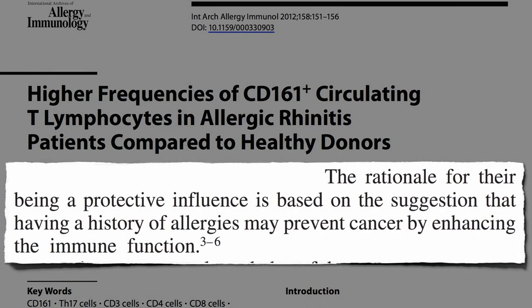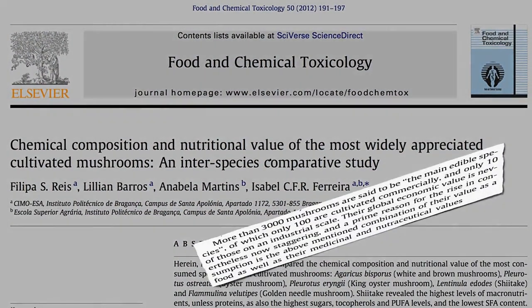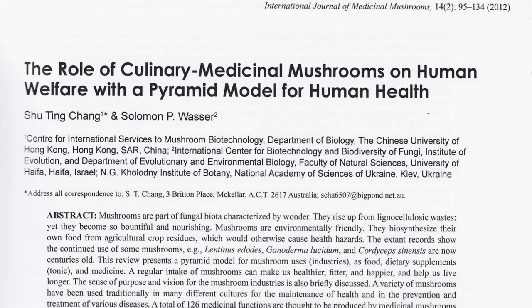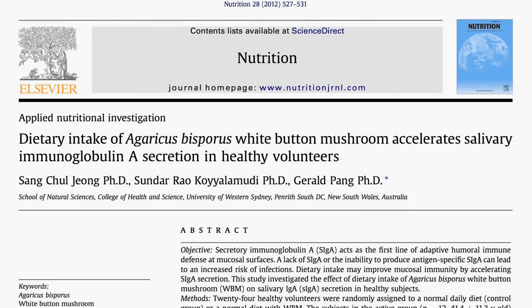So it's tricky. We want to boost the part of the immune system that fights infection while down-regulating the part that results in chronic inflammation. And mushrooms may fit the bill. There are thousands of edible mushrooms, though only about 100 are cultivated commercially, and only 10 of those on an industrial scale — rising to over 20 million tons. And for good reason: they accelerate immunoglobulin A secretion.